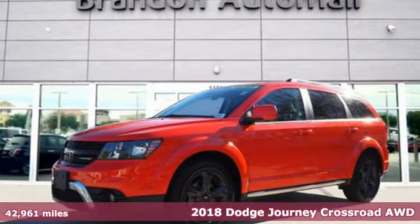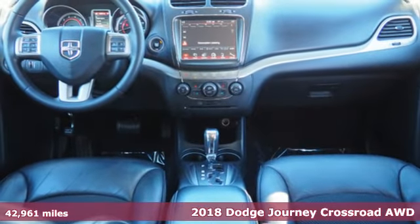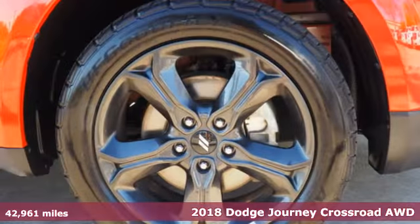Here's a 2018 Dodge Journey. This Journey can take you anywhere the road leads, and it can fit anything you need for the ride.